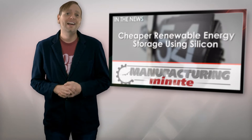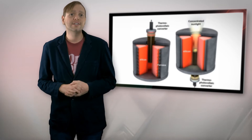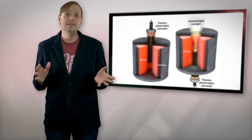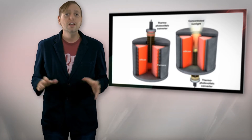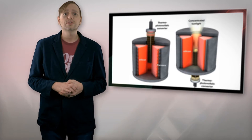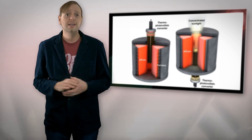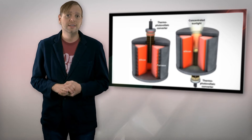Current battery technology isn't advanced enough for the job, which is why researchers have been exploring a range of new ideas, including a silicon-based solution proposed by researchers from a university in Madrid. Their thermal energy storage system uses molten silicon — one of the world's cheapest and most abundant elements, second only to oxygen — to store up to ten times more energy than existing options.